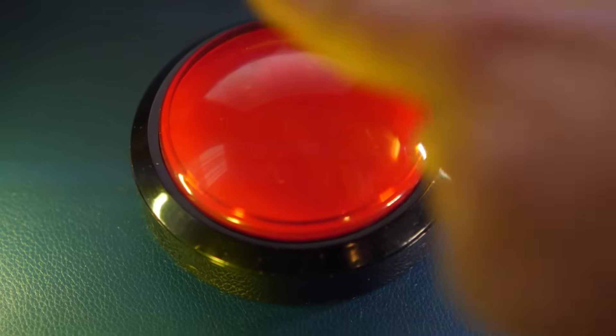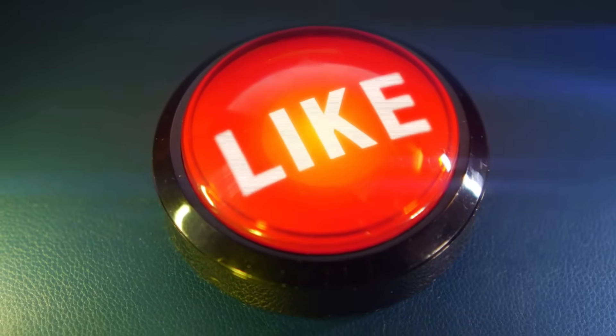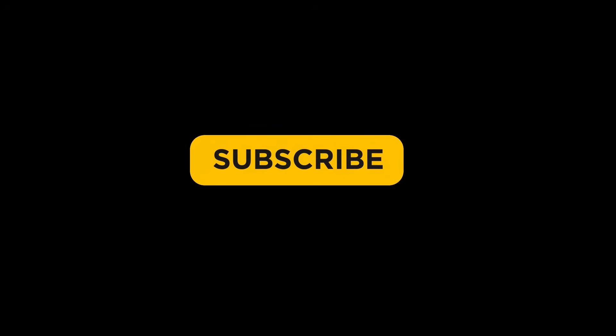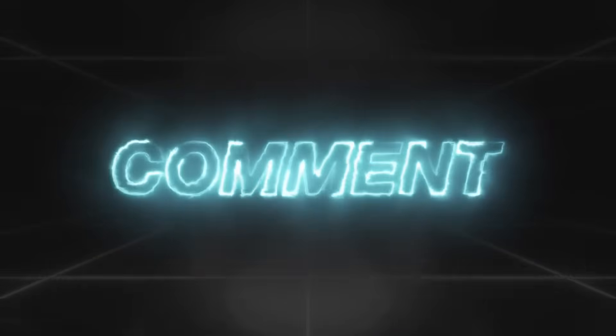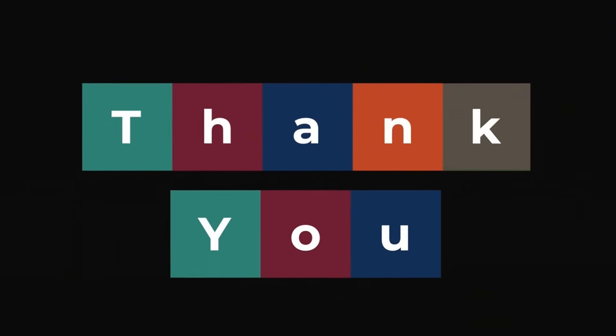If you found this video helpful, please give it a thumbs up — it really helps the channel. Don't forget to subscribe for more tips and insights on solar energy, off-grid living, and sustainable solutions. Have questions about your setup? Drop them in the comments below — I'd love to hear from you. Thanks for watching, and I'll see you in the next video.